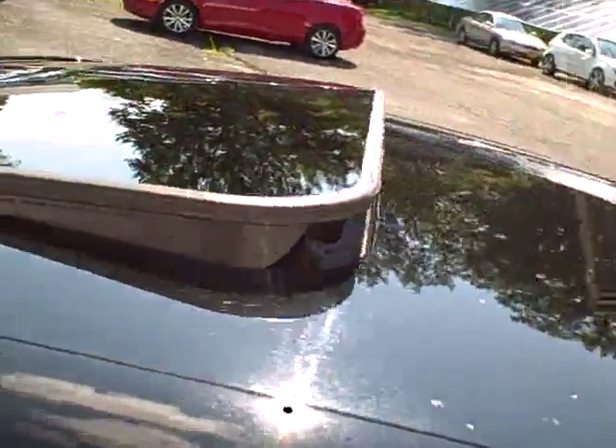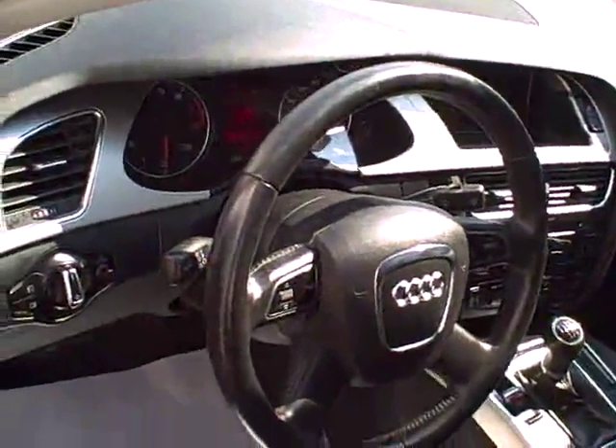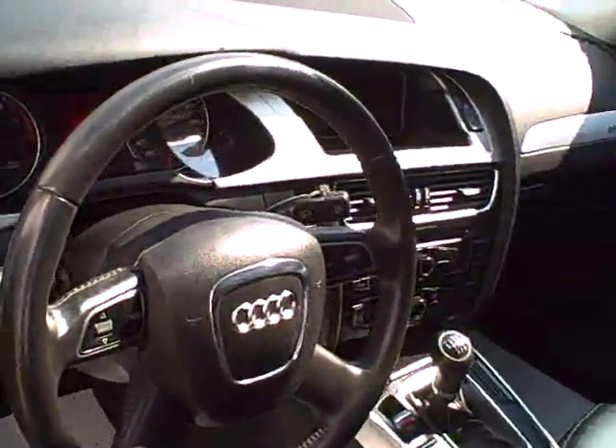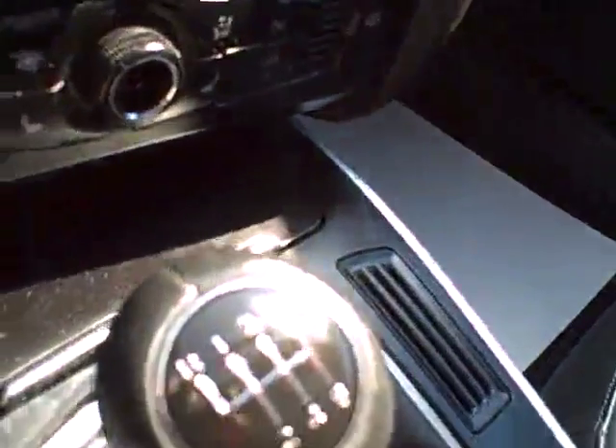Awesome sunroof — tilts up and fully retracts. Grab right onto that steering wheel to control your stereo system and possibly some Bluetooth. Fog lights front and rear, full power. The Audi Concert sound system with satellite capability and external media.